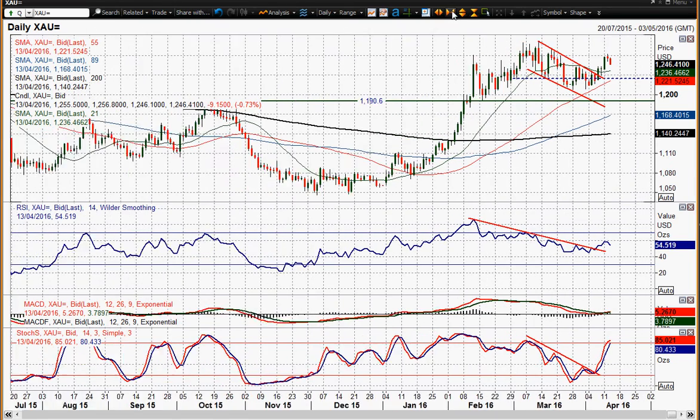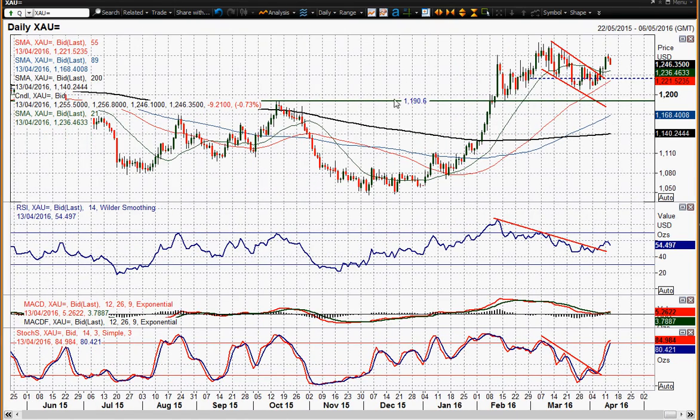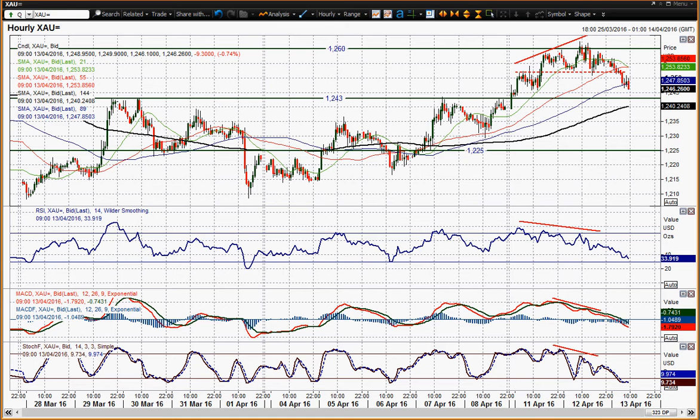My thoughts on gold are that the support in place is now strengthening around that 1190 level, between 1190 and 1208. I think we're going to get a bit of a range period — choppy moves within this range, between 1190 and 1282. So about 90 bucks of range there.